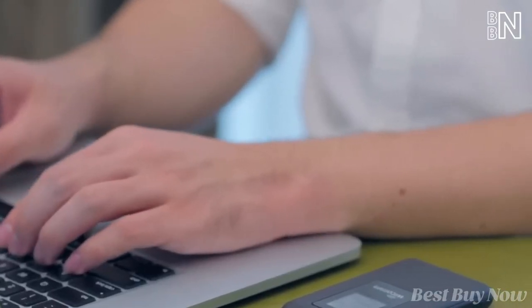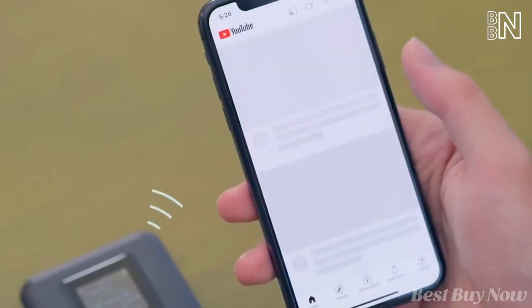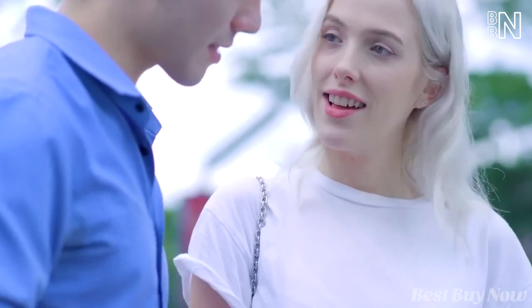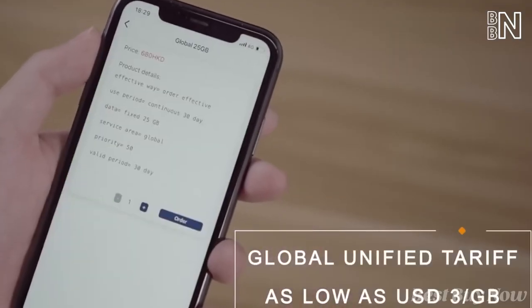Kano automatically identifies good signal operators to provide you with speedy Wi-Fi. If you need more than one device, it can connect eight gadgets at once and support you for a whole day. And the price per gigabyte will surprise you.